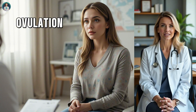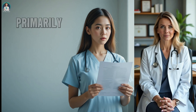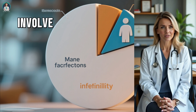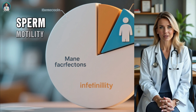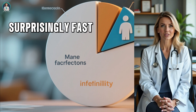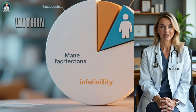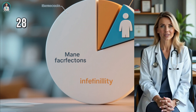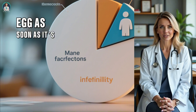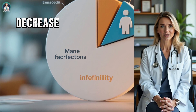But the story doesn't end with ovulation — sperm health plays an equally vital role in conception. Many people assume infertility is primarily a female issue, but medically, that's not true. About half of all infertility cases involve male factors. Sperm motility — meaning how well sperm move — and sperm count are crucial for successful fertilization. Healthy sperm are surprisingly fast and efficient. After ejaculation, they can reach the fallopian tubes within 5 to 10 minutes, traveling at speeds of up to 28 miles per hour. However, if sperm motility or count is low, the chances of reaching and fertilizing the egg decrease significantly.